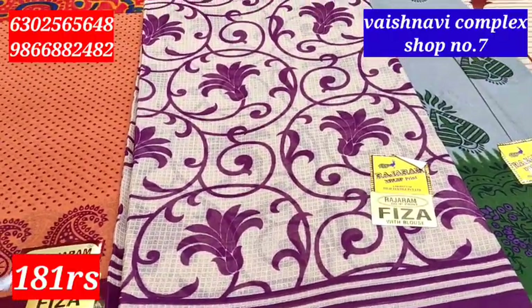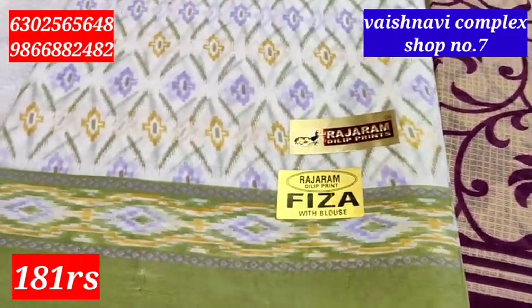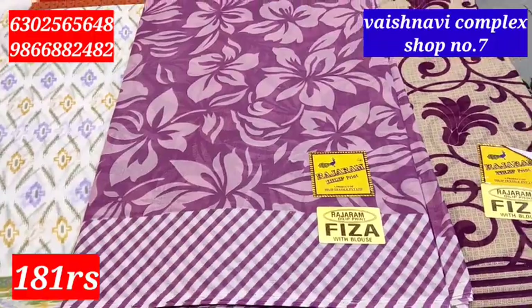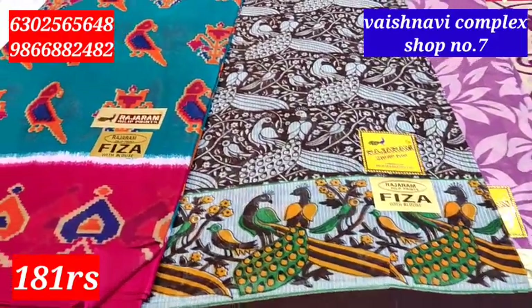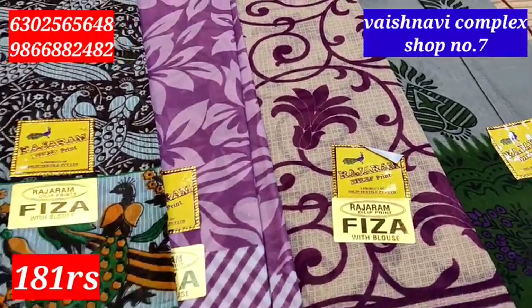Every design is very real. The price range is 520 to 620 for sarees. It's a classy design and very good. For a single saree, we cost 181 rupees. In bulk or wholesale, we will get the prices in the video.